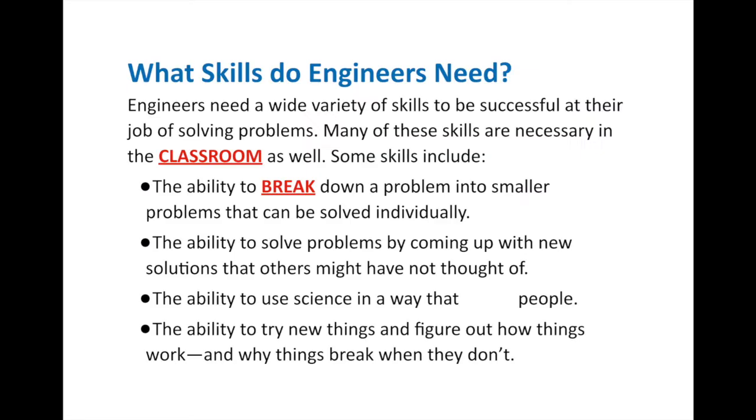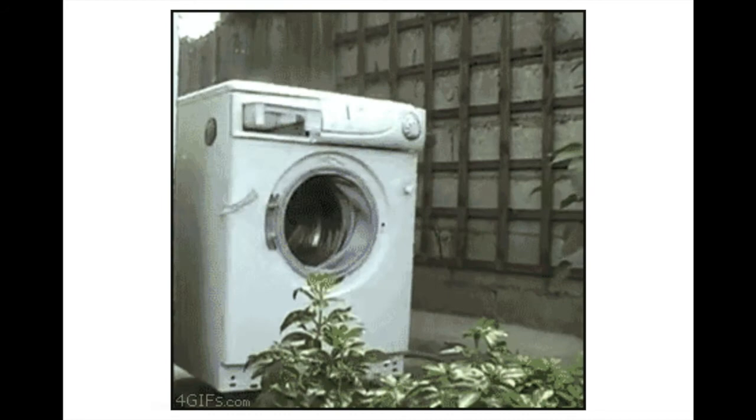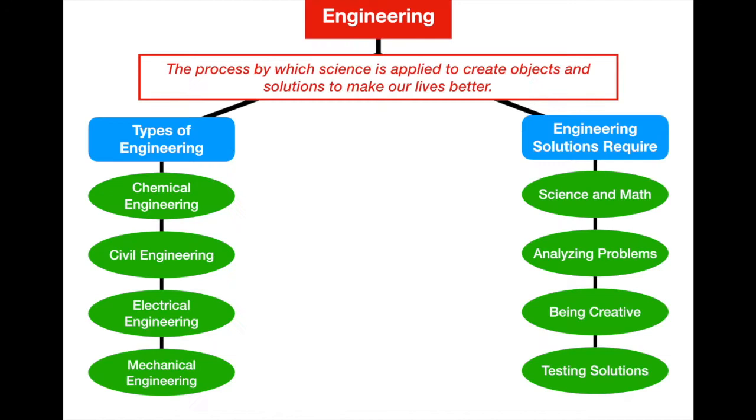Engineering solutions require you to be creative. In addition, engineers have to have the ability to use science in ways that help people — looking at science knowledge and asking how we can use it to help people and solve problems. And finally, related to testing, engineers need the ability to try new things and figure out how things work and why they break when they don't work. So the key skills are science and math, analyzing problems, being creative, and testing your solution.